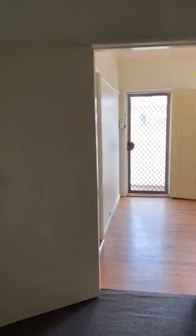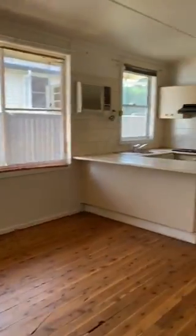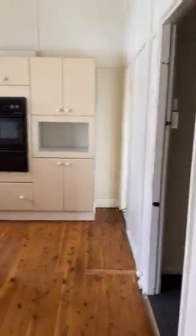The front bedroom has no built-ins but does have a ceiling fan. The second room is quite a big room and could also be used as a formal lounge or a third bedroom. There are no built-ins in there either. To the rear of the home we have...